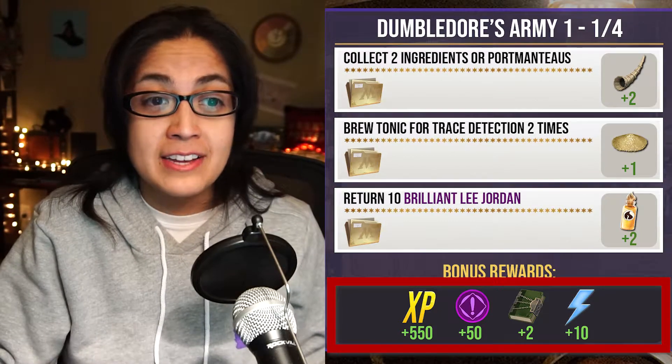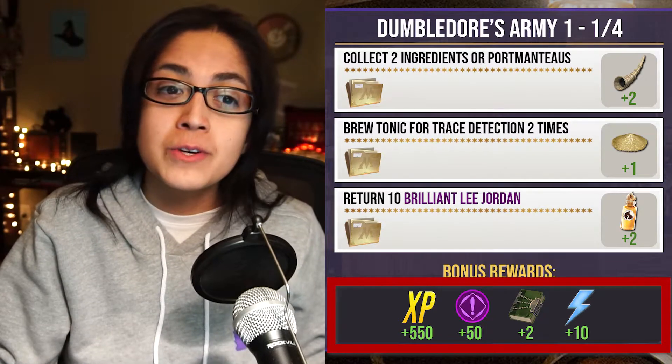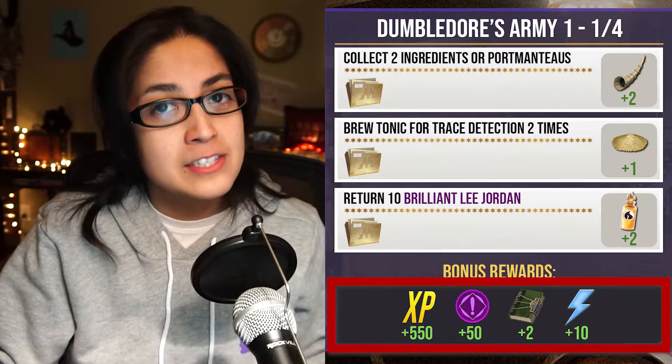If you complete that full first page, you'll get 550 Wizarding XP, 50 Brilliant Family XP, two Restricted Section Books, and 10 Spell Energy.